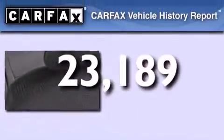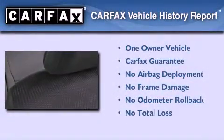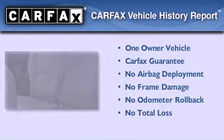This vehicle has fewer than 24,000 miles on the odometer. This compact has had only one owner and it qualifies for the Carfax buy-back guarantee.